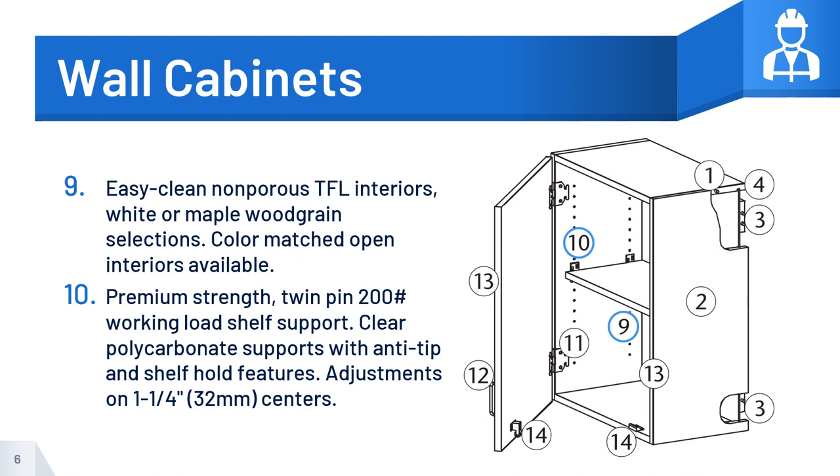Number 10: Premium strength, twin-pin 200-pound working load shelf support. Clear polycarbonate supports with anti-tip and shelf-hold features. Adjustments on 1¼-inch or 32-millimeter centers.